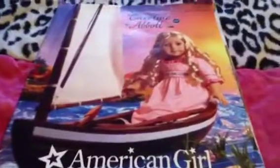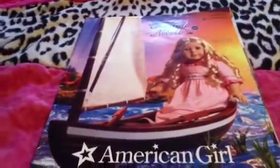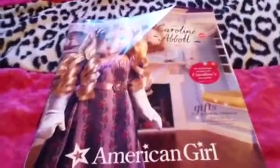The next catalog jumps all the way to September 2012, and this is the first one that had Caroline in it. There's Caroline — she's so pretty, I want her so badly. Pretty much all the pages feature Caroline and everything about her, since she was considered new at the time and this was her debut catalog.